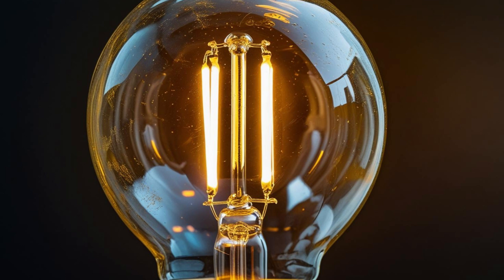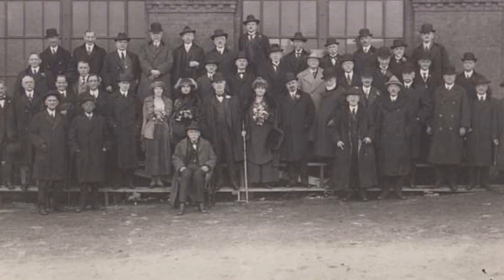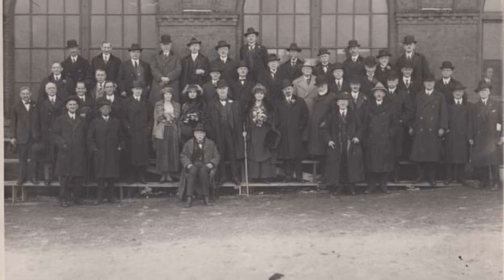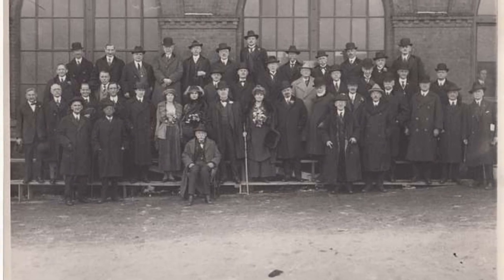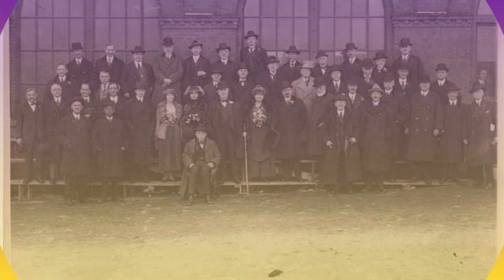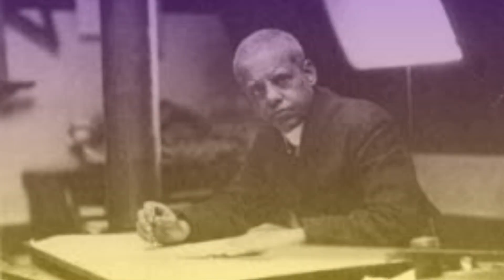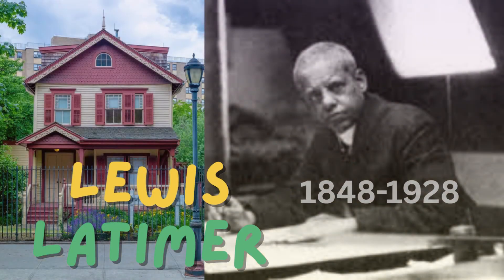Before this innovation by Latimer, the lightbulb lasted just a few days. Now the lightbulb can last months, thanks to Louis Latimer. On February 11, 1918, Latimer joined the Edison Pioneers, becoming the first Black person to join this group of 100. Latimer was also an early advocate of civil rights, using his influence and connections to advocate for more rights for Black people. He sadly passed away in Queens, New York, in 1928 at the age of 80.